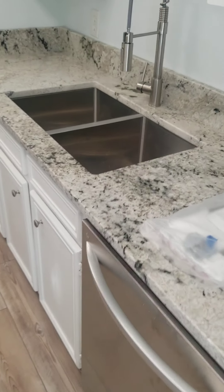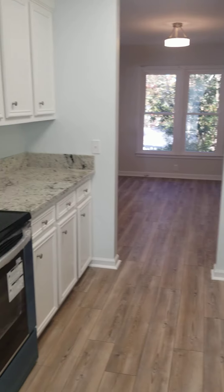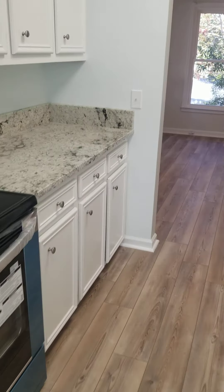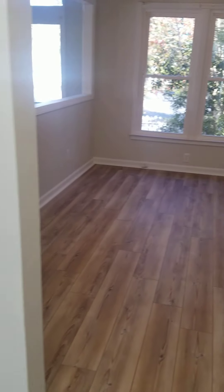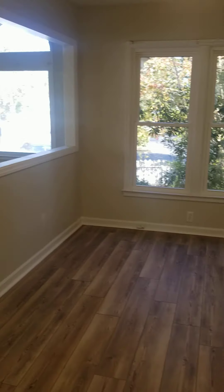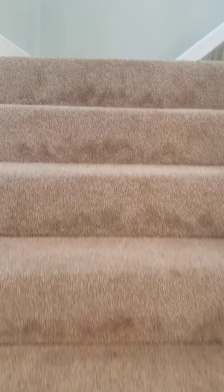Brand new appliances, granite countertops, and a big sink in the kitchen. So yeah, maybe you could make this like a second living room or an office, since you do have that other room back there that could be used as a dining room as well.